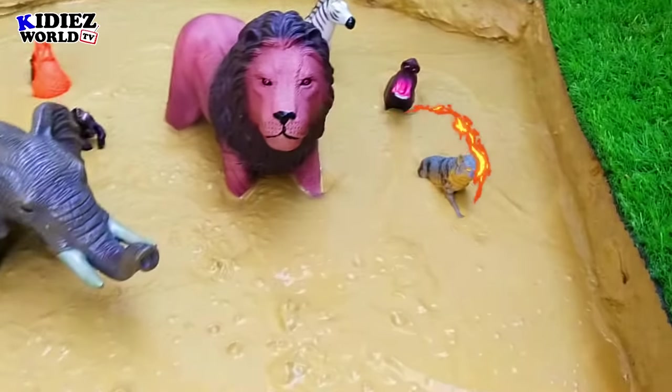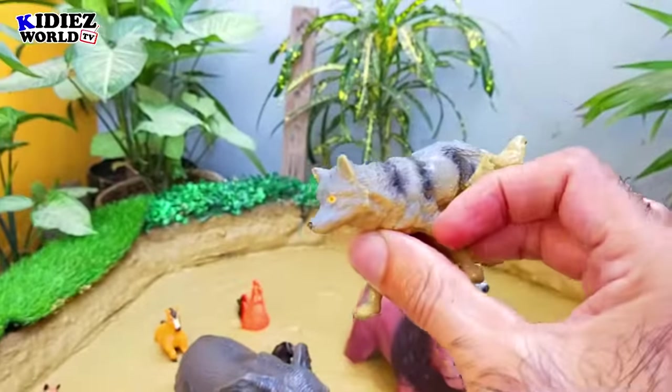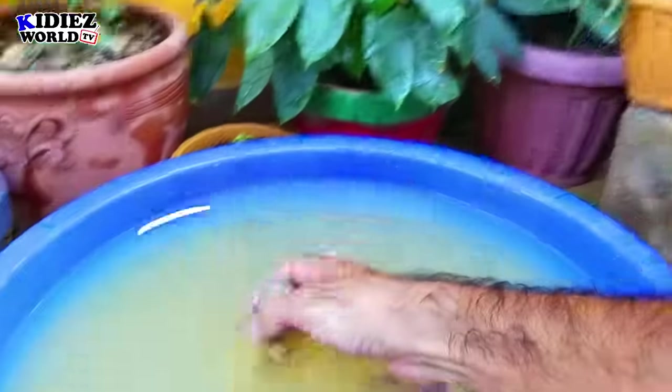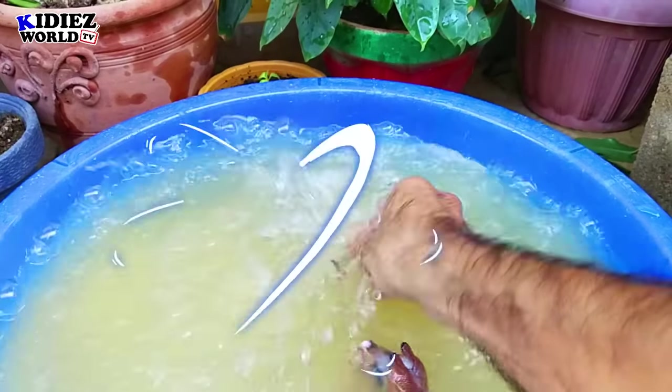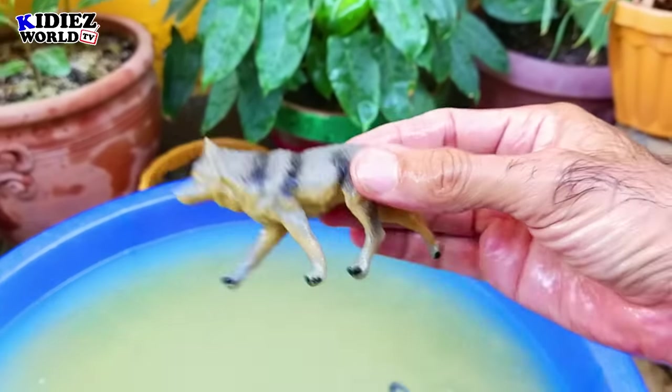And the next we have is a wolf. Wolf is a purely wild animal. By diet, wolves are carnivorous, and they are neither very big nor very small.